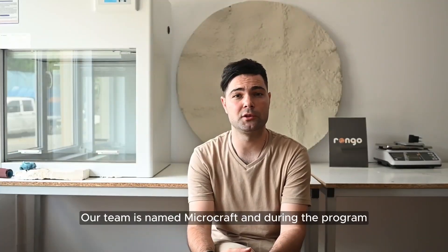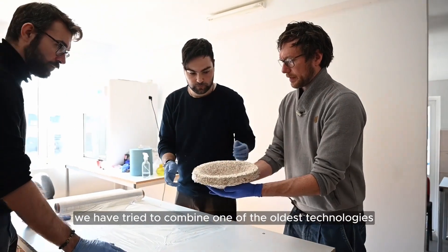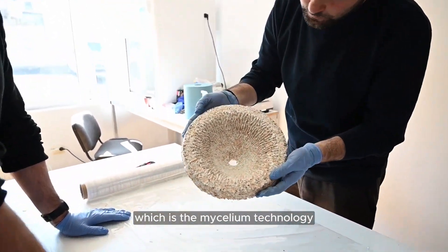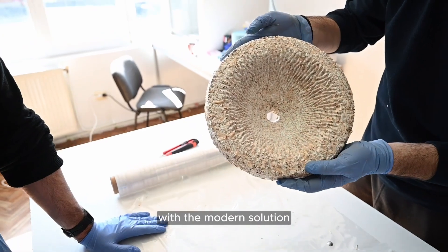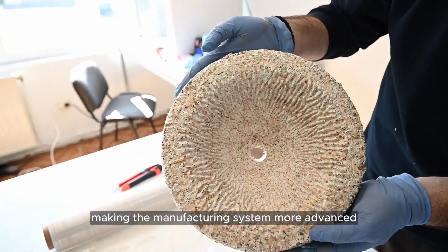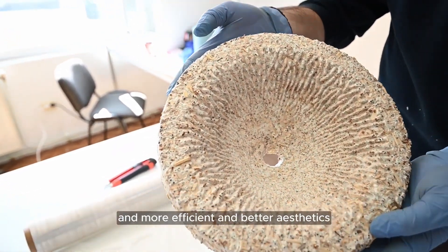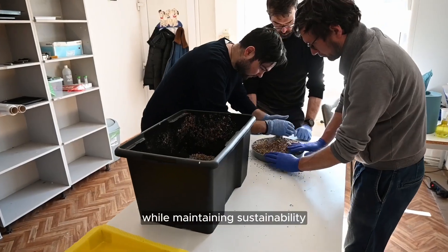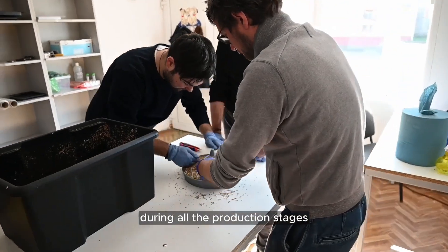Our team is named MicroCraft, and during the program we have tried to combine one of the oldest technologies, which is the mycelium technology, with modern solutions, making the manufacturing system completely advanced, more efficient and aesthetic, while keeping it sustainable during all the production stages.